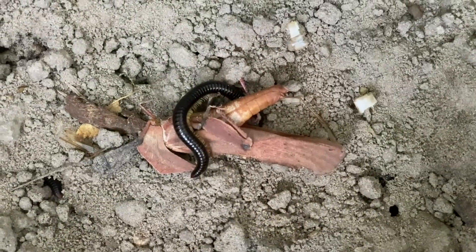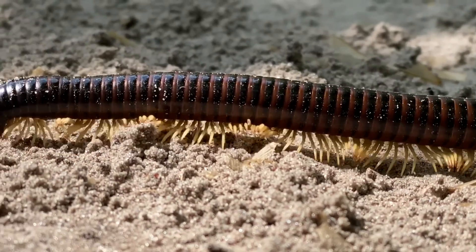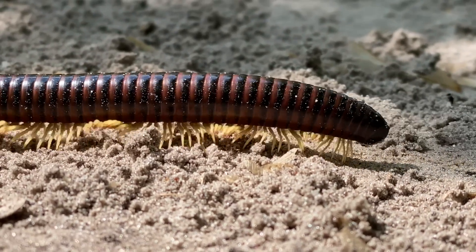Some of them are predatory and will feed on insects. Shongalolas are born with only three pairs of legs — so six legs — but as they grow longer they add more and more legs.